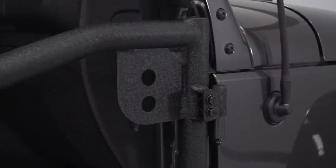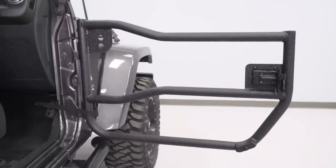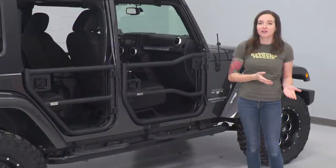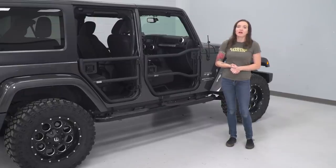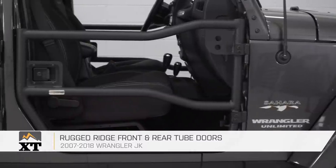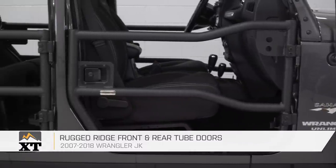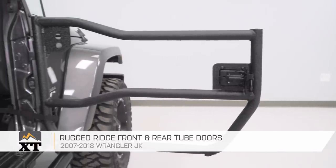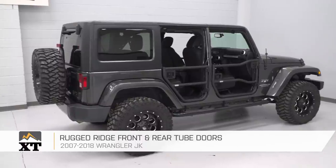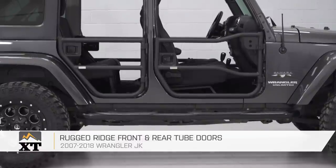Keep in mind if you have power mirrors like the ones on our Sahara, it will require additional modification to accommodate the wiring harness. But if you have manual mirrors, they will bolt right up with the included hardware. Tube doors are easily the most popular type of replacement doors for Wranglers. And while this one has quite a few bells and whistles, there are more simplistic options for those who don't want all the flair. Whatever your preference, the tube door is an excellent choice for your Jeep.